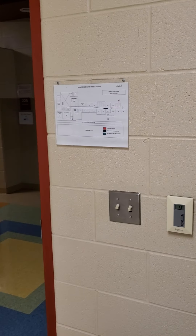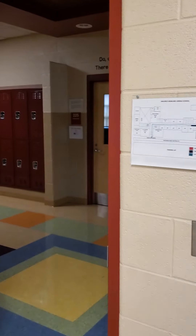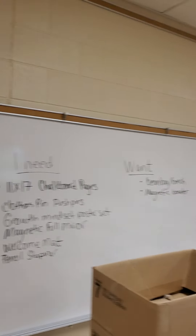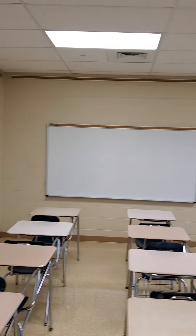I moved a bunch of stuff around on my first day here, and then I found out that I couldn't move a bunch of stuff around. I have to figure out what I'm going to do with this, but it's a safety thing in case we need to do a lockdown — it goes pushed in front of the door.